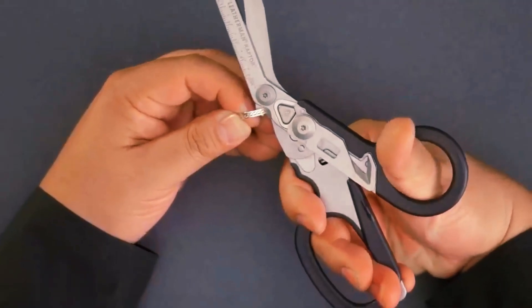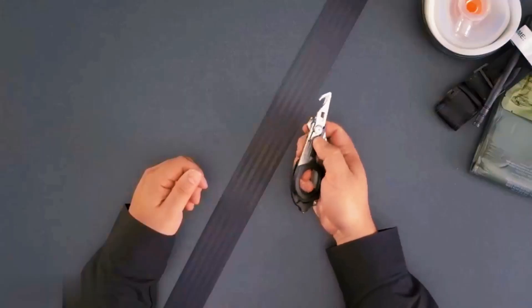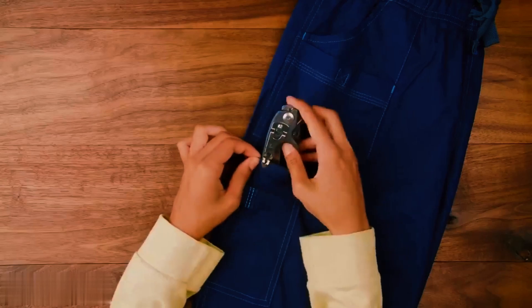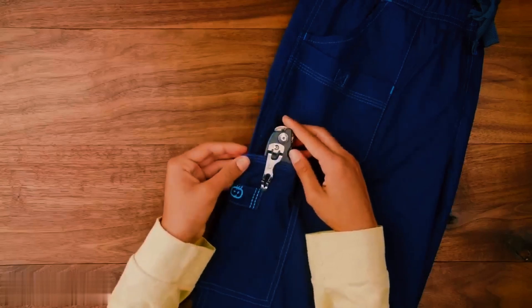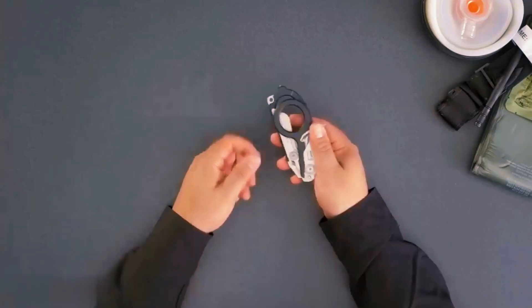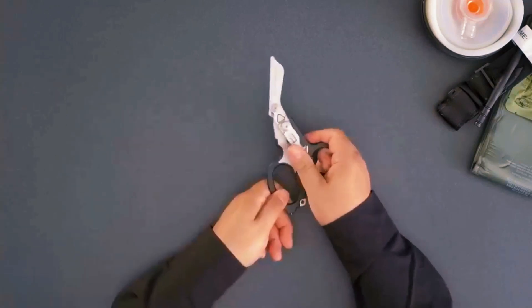They also have a ring cutter on one side for dealing with jewelry. Even when folded, you can still access the strap cutter, oxygen tank wrench, and glass breaker. There's a ruler nearby for convenience, and the pocket clip ensures they're always with you. You can also attach your multi-tool with the integrated holster. They're compact and unfold quickly. Stay safe!